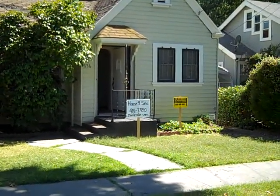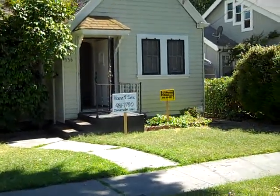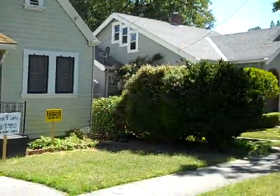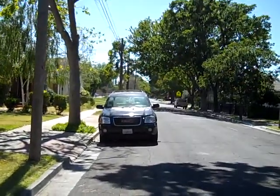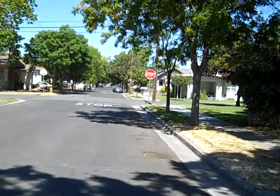Hello everyone, my name is Peter Westbrook and I want to show you 336 East Mendocino Avenue in Stockton. This is a great little neighborhood — it's right down the street from school, and I'm going to show you the neighborhood here.